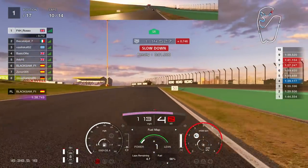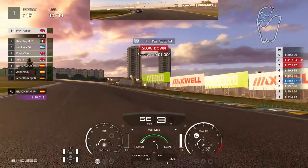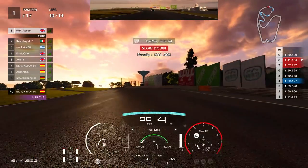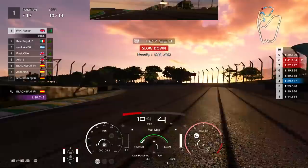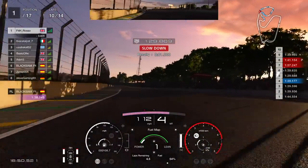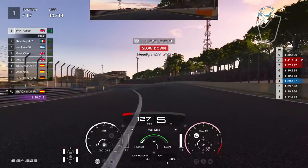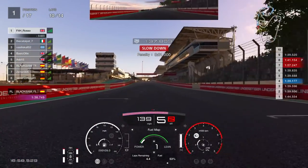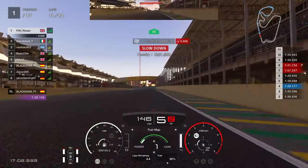Lead change number four thousand five hundred of the race and we're back fighting at the front, with a one-second penalty to burn but almost a one-second lead. At this point I'm thinking to myself: let's get the head down, let's see what we can do to try and build a gap, see if we can get some quality laps done with the semi-fresh rubber on board. So we're going to try and fly around this lap — I'm going to shut up for this one so you can just see me putting the hammer down and trying to set a quality lap on Interlagos.